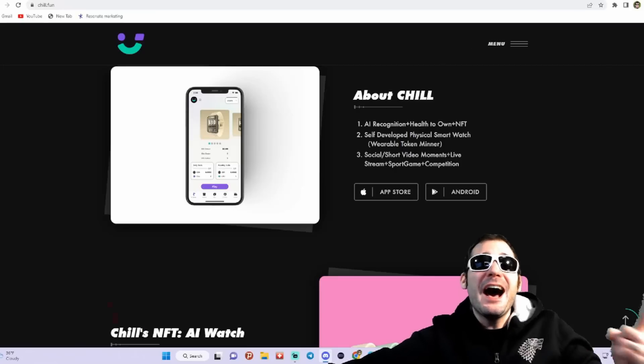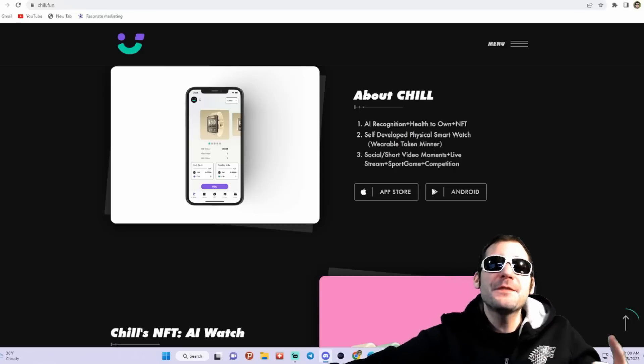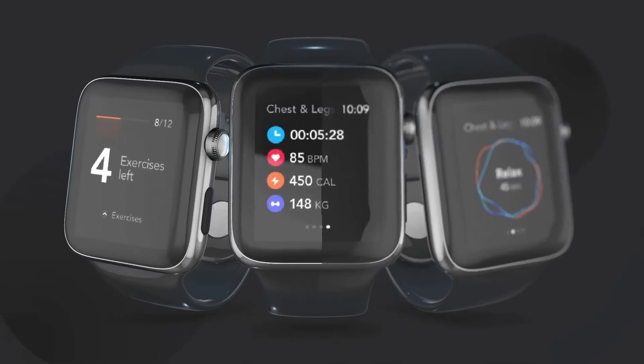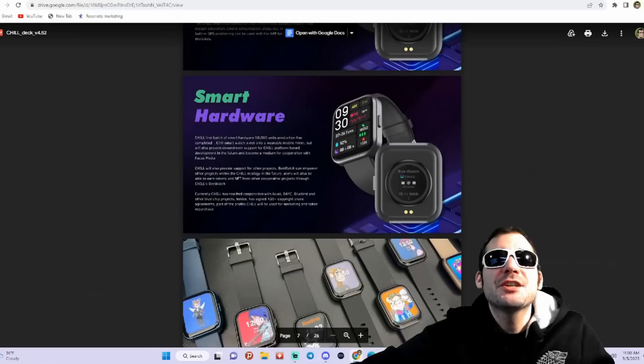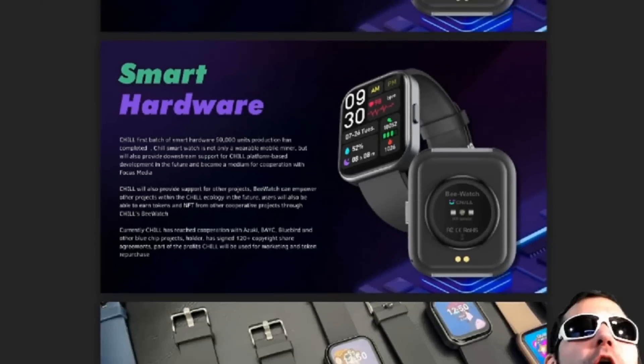About Chill: it's an AI recognition plus health-to-own NFT. It's got a self-developed physical smartwatch. They actually have a wearable watch you guys could actually have — this thing looks dope. Chill's first batch of smart hardware is 50,000 units. Chill's smartwatch is not only a wearable mobile miner, but will also provide downstream support for Chill platform-based development in the future and become a medium for cooperation with the focus media.